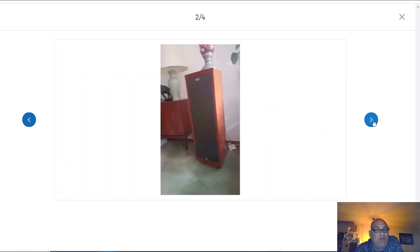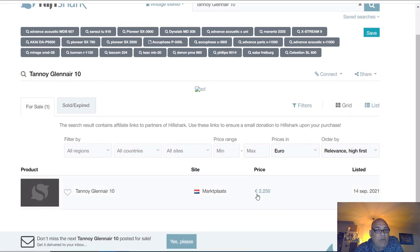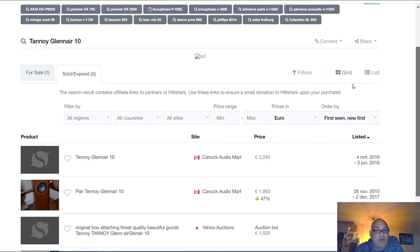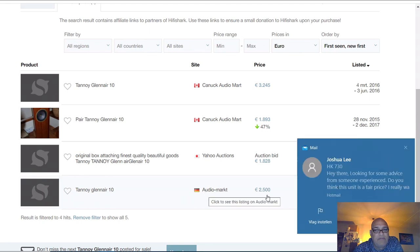For 2250 euro, if you go on Google or on HiFi Shark - there's only one for sale, the one I just showed you. Across all countries, this is what was sold since 2014 in seven years time. Probably this is the same guy - one in Canada, one in Germany for 2500 euro. Someone mailed me asking if this is a fair price. In the last seven years only four were for sale around the world.